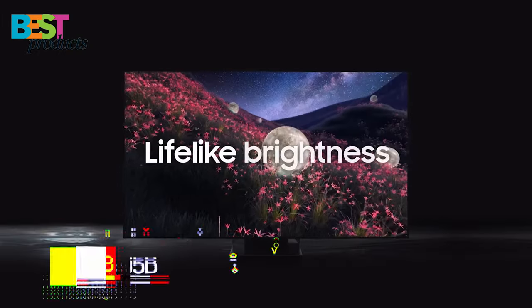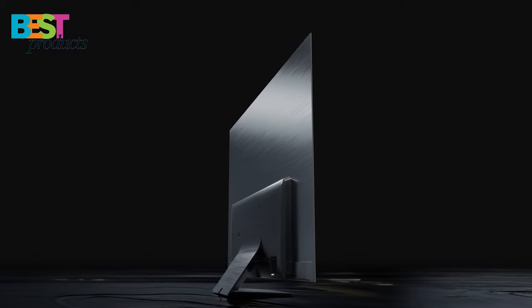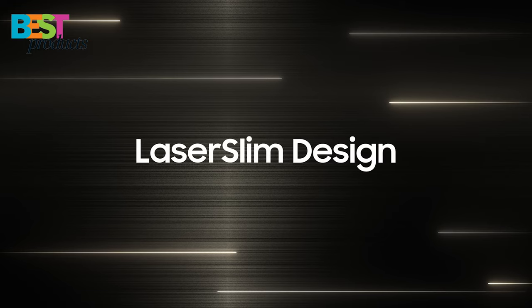Number 2. Samsung S95B. The S95B is a top-of-the-line OLED TV that offers quantum HER, Dolby Atmos, object tracking sound, and a laser-slimmed design.